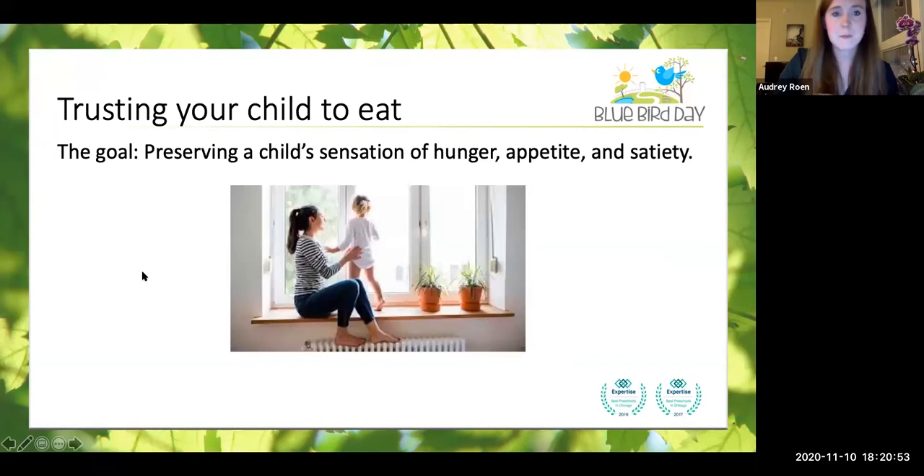The goal is trusting your child to eat — which can be so, so hard. The goal is preserving your child's sensation of hunger, appetite, and satiety. We want them to feel confident at the table and confident in their meal choices. We don't want them to be ashamed of the amount they're eating or the type of food that they're choosing.